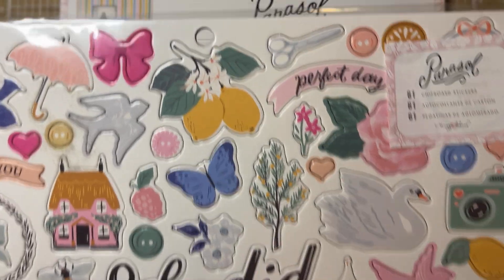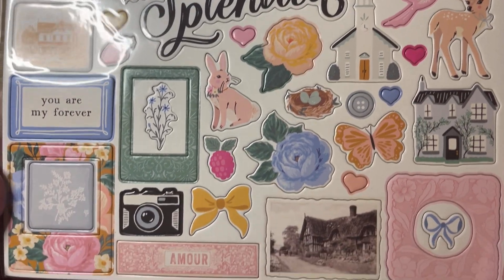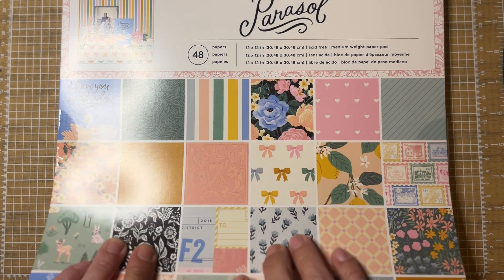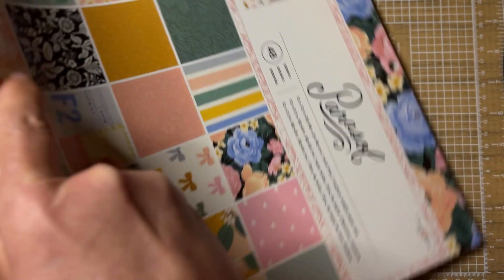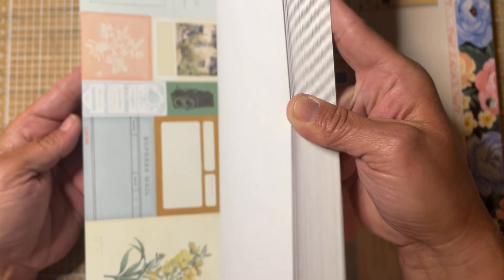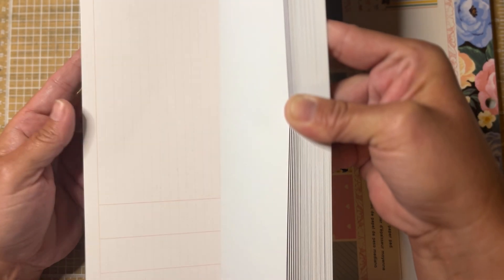I got the Parasol puppy stickers — 71 puppy stickers. I also got the ephemera, which looks like 40 pieces and includes 10 vellum pieces. Then there's an 18-piece stationery set, which I don't think I've ever had one of these before. You get what looks like frames, journaling cards, tags, and even envelopes — super cute. Then I got the six-by-eight paper pad.